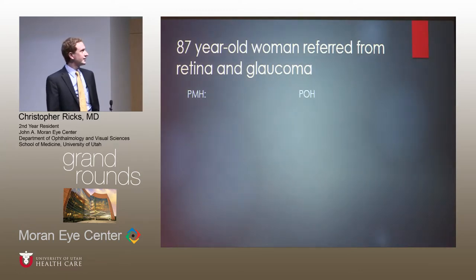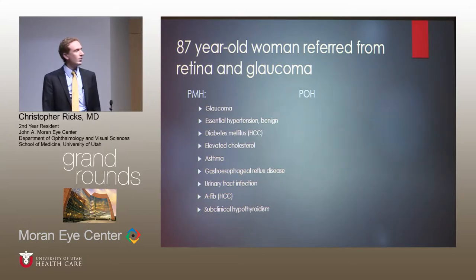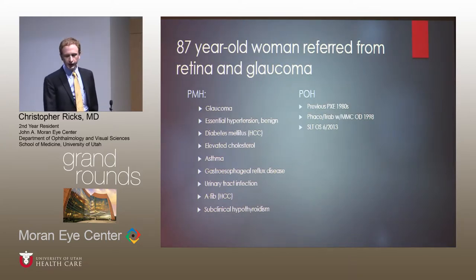Let's start with the case — an 87-year-old woman referred to both retina and glaucoma. Past medical history of glaucoma, hypertension, diabetes, hyperlipidemia, AFib, as well as a few other things. Her glaucoma has been very well treated, diagnosed back in the 1980s with pseudoexfoliation glaucoma. She had phacotrab in the right eye, SLT in the left eye, and there may have been more things that happened in between when the Epic records started.